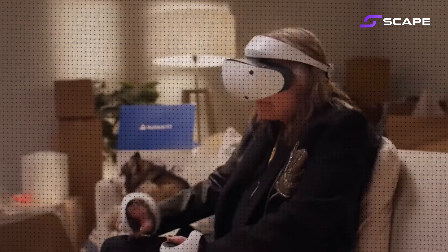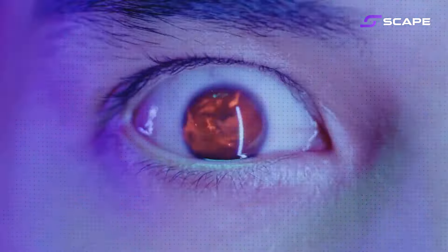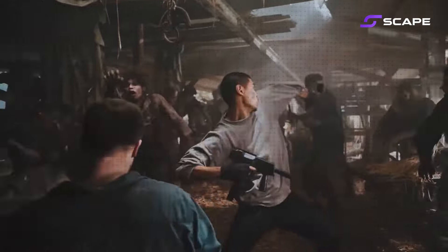First is the VR headset — it's like a magical helmet that transports you to another universe. Devices like the Oculus Quest 2 and the Valve Index offer crystal clear visuals and a field of view so wide that you will feel like you are actually inside the game or the virtual environment. But headsets are just the beginning — what if you could feel the virtual world?